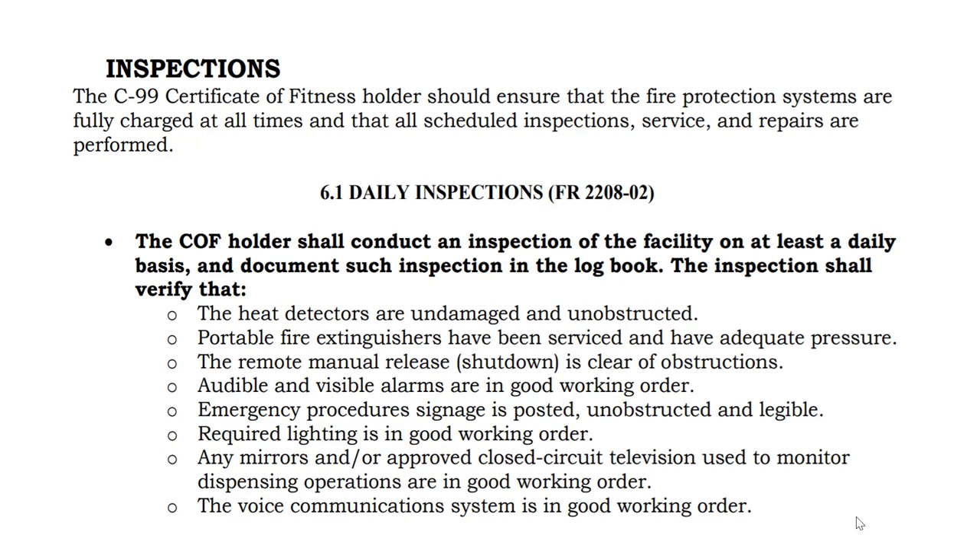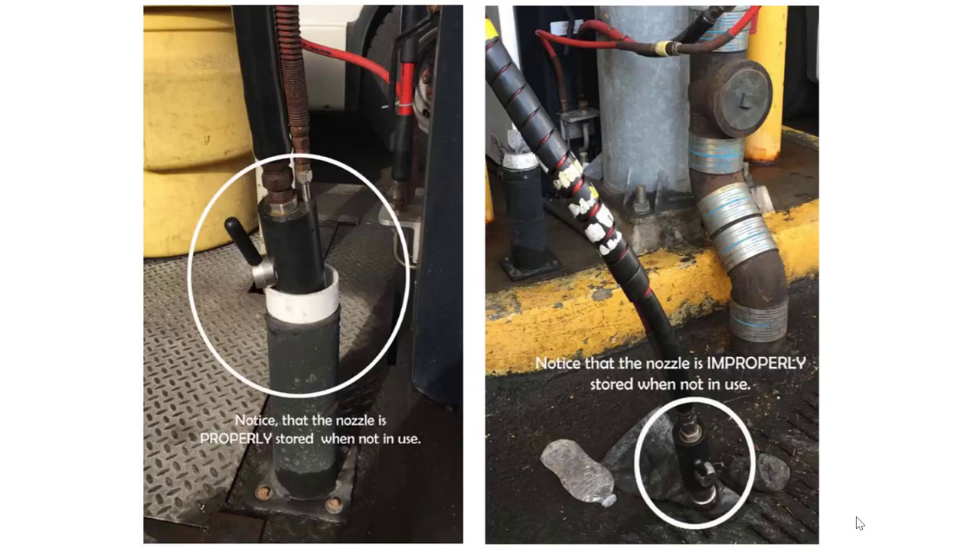The C-99 Certificate of Fitness holder is required to conduct daily inspections of their facility and document these inspections on a daily basis. Making sure you have proper lighting and extinguishers is not enough — you must also do a visual inspection to make sure hoses are in the proper area. Nozzles should never be left on the floor unattended.